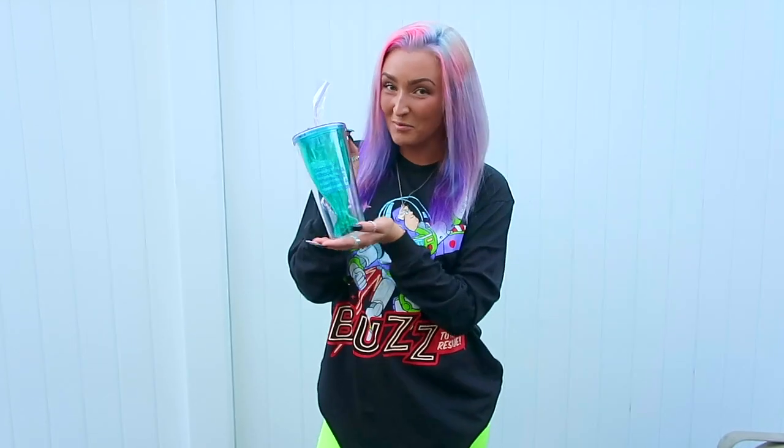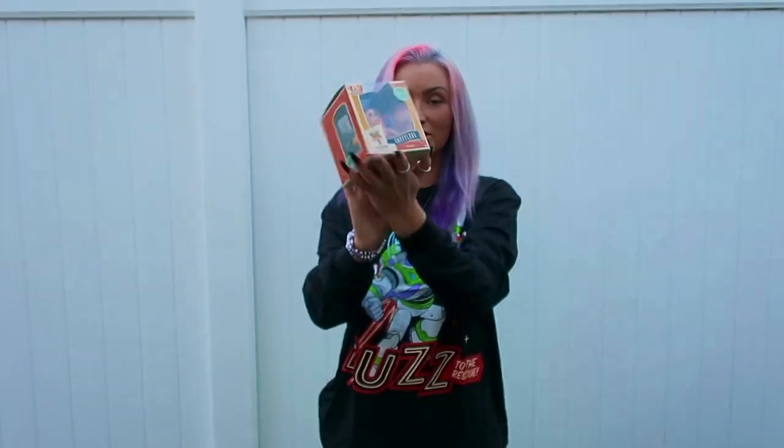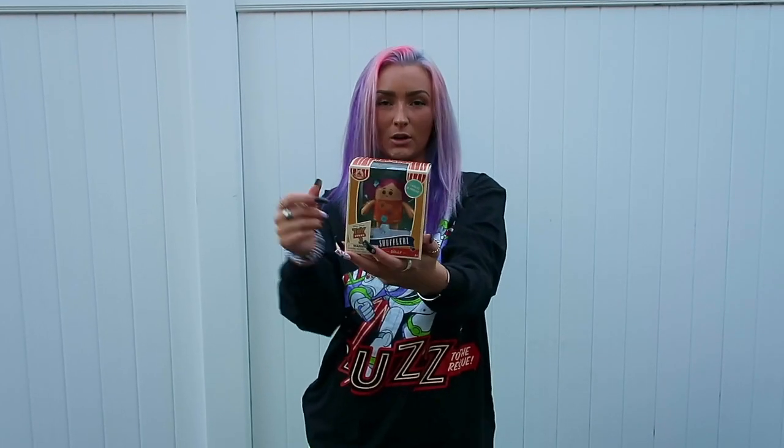First, we have the Ariel Tumbler — I know you guys love item number one. Next, we have a little Toy Story 3 figurine. It's Dolly from Toy Story and she actually walks — she kind of waddles. It's one of those wind-up things.